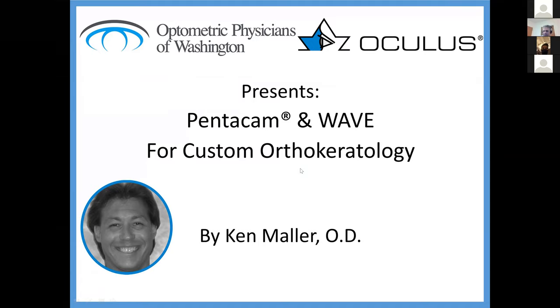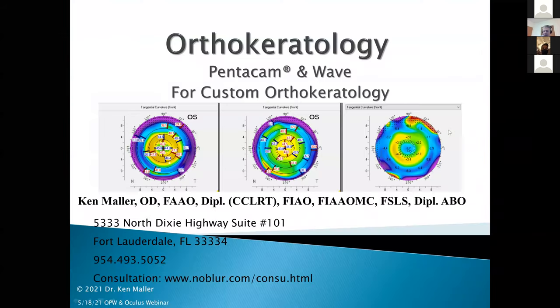Thank you very much, Brian. Welcome to all of you who chose to join us tonight. Tonight we're going to be talking about Ortho-K and the Pentacam wave technology for designing custom lenses. Down at the bottom of this slide is my location here in Fort Lauderdale, Florida. I also do a fair amount of consulting work for docs on a private basis.